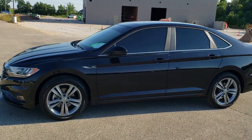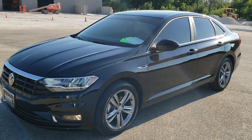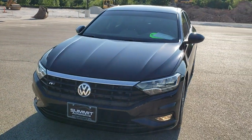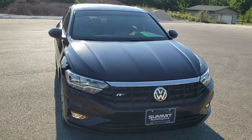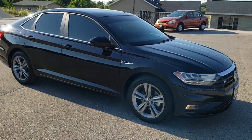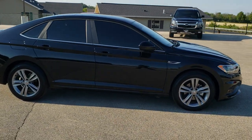This is stock number 20J120A. We are here at Summit Automotive in Fond du Lac, Wisconsin, your new and used car headquarters. Today we are checking out this super clean 2020 Volkswagen Jetta R-Line. This vehicle has the 1.4 liter turbocharged four-cylinder motor, which pumps out 147 horsepower.